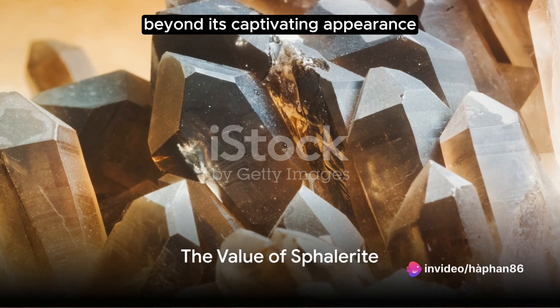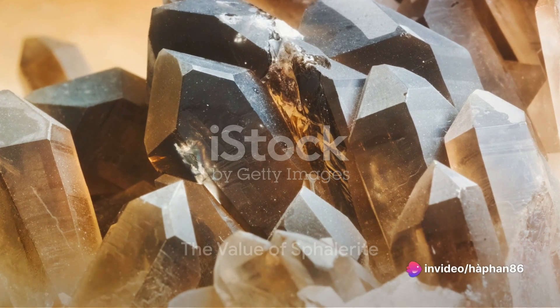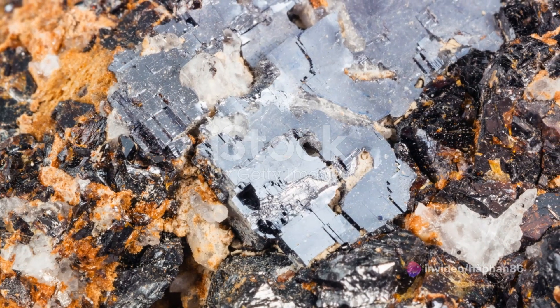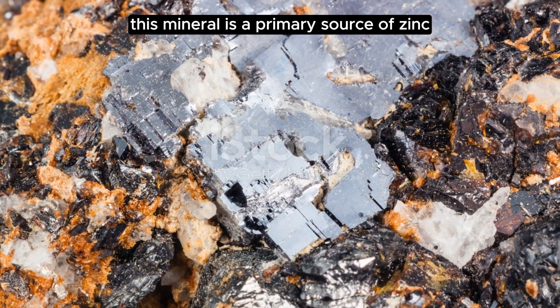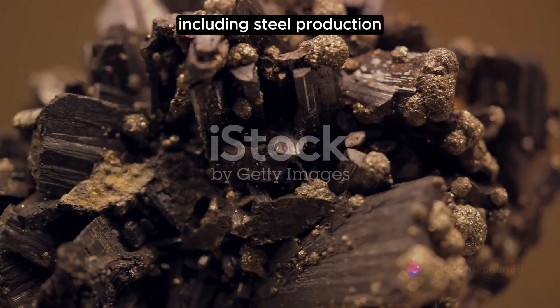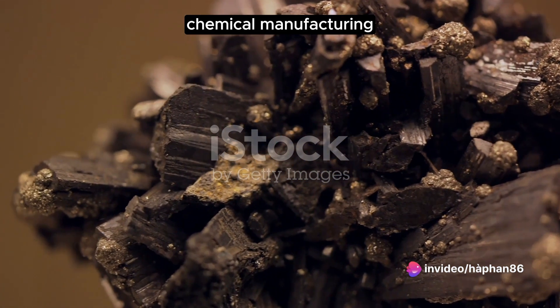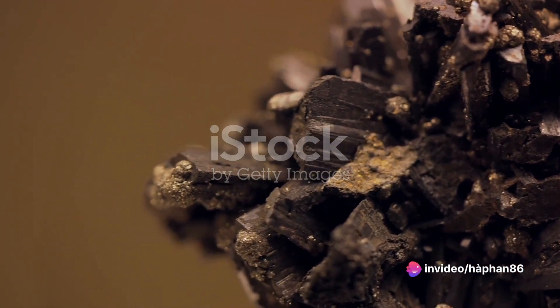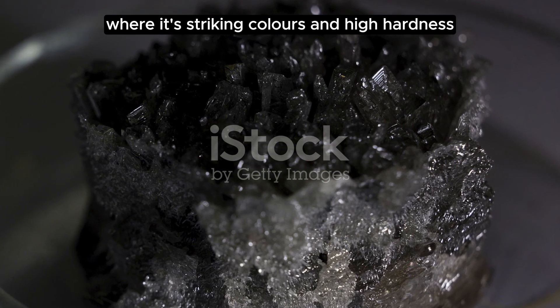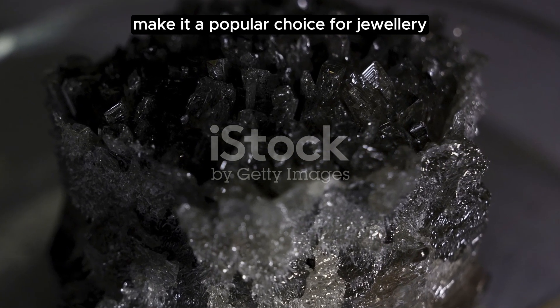Beyond its captivating appearance and fascinating formation, sphalerite holds significant economic and scientific value. This mineral is a primary source of zinc, an essential element used in various industries including steel production, chemical manufacturing, and electronics. The allure of sphalerite also extends into the realm of aesthetics, where its striking colours and high hardness make it a popular choice for jewellery.